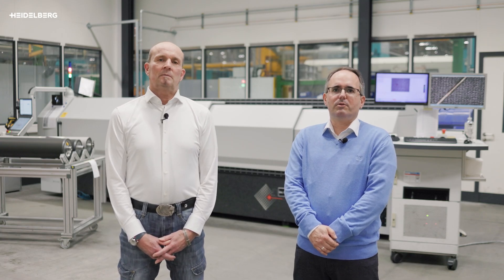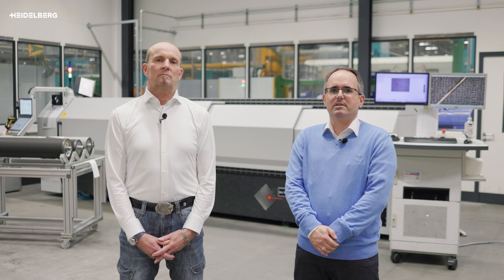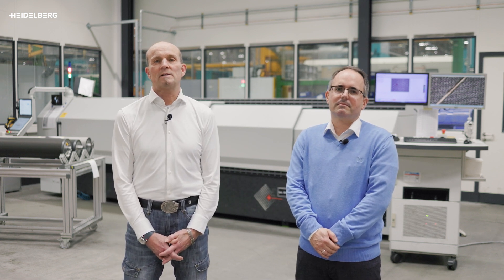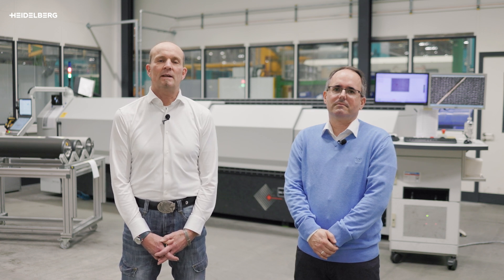And how can interested customers get access to our support? As always, just contact your local Heidelberg sales representatives and they will arrange an online meeting with either me or Kai. By the way, we do offer high-volume screen rollers for XL106 presses to test on site. Thanks, Tobias. We hope this has raised some interest and we look forward to getting in touch with you. See you at the next video from the PMC.